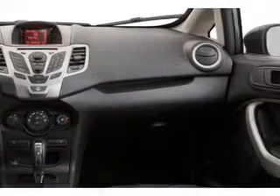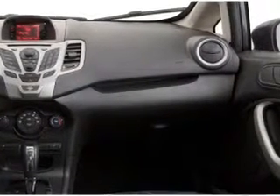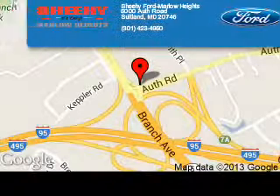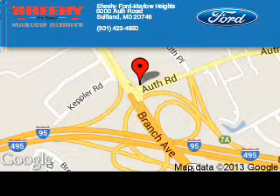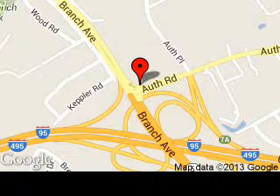Great quality at a great price. Call or click to contact us today. Sheehy Ford Marlow Heights is dedicated to doing everything possible to ensure that the experience you have selecting your next vehicle is a pleasant one. We are located at 5000 Auth Road,